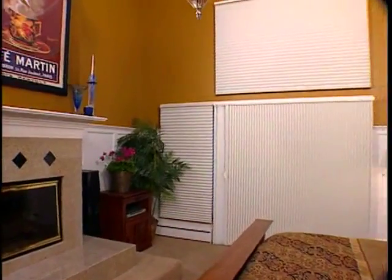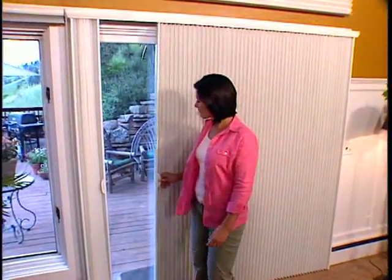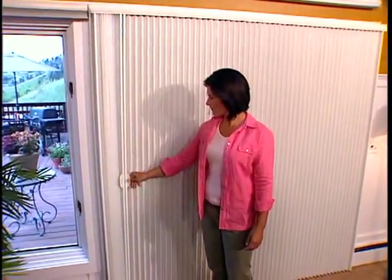And opaque fabrics, blocking 99% of the outside light, providing complete privacy and the highest protection against harmful ultraviolet rays. You can nap in the afternoon or catch a movie without bothersome glare.